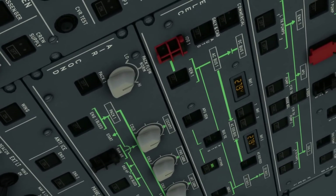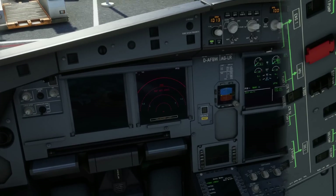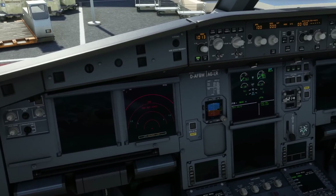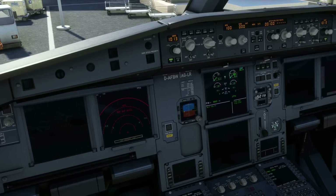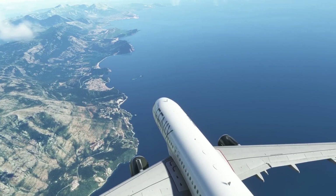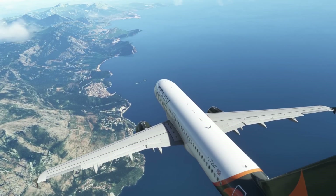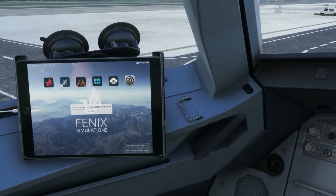Obviously, this renders starting up the aircraft a little bit difficult. And worse than that, also, once you've got external power connected, multiple displays in the aircraft also weren't functioning properly. No amount of resets, reinstallations, or anything like that has been able to fix this issue. Also, rather randomly, at the same time as this, users of the Phoenix A320 aircraft were finding that the electronic flight bag — the tablet — wasn't always working correctly. In fact, sometimes it wasn't even turning on.